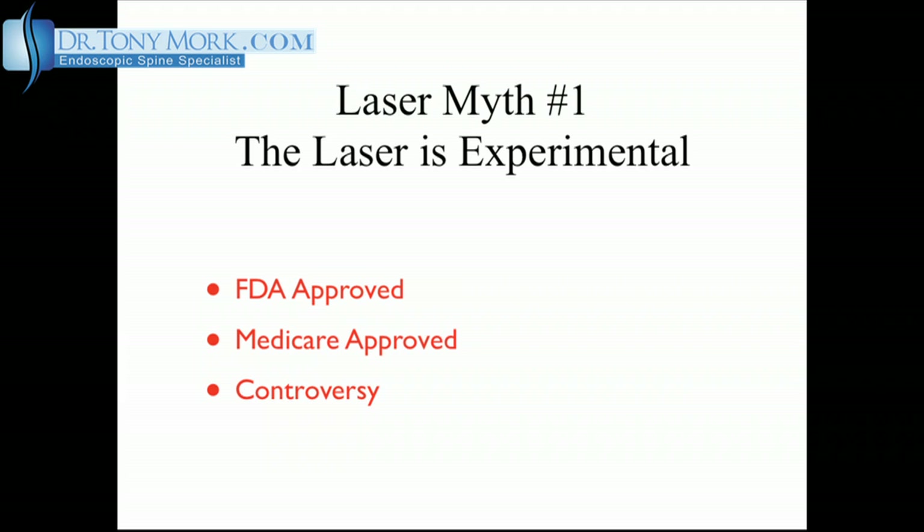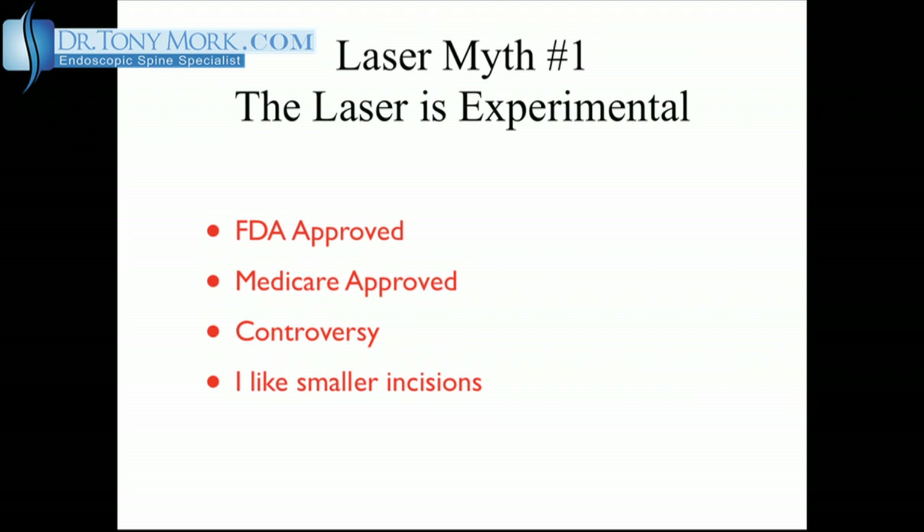I cannot argue with any of the above, but my point is that if a procedure can be performed through a smaller incision with more comfort and less soft tissue disruption, and get the same outcome as a more invasive procedure, then I will take the smaller incision any day. The laser is a helpful tool that can be effective, but it must be used properly and for the correct indications if the best results are to be obtained. I am unaware of any prospective papers that compare procedures with and without the use of the laser for the treatment of stenosis, facet syndrome, or sacroiliac joint syndrome — and I have used the laser in the treatment of all of the above.